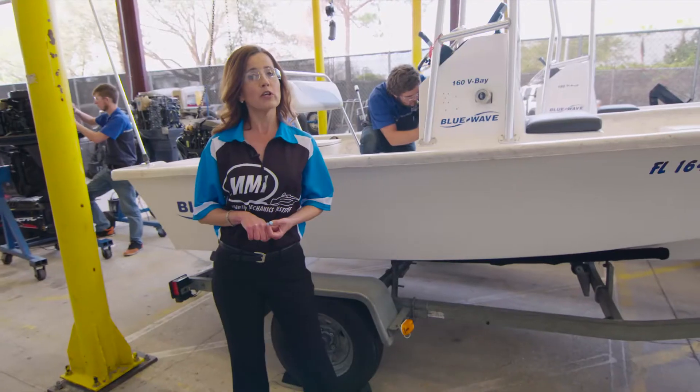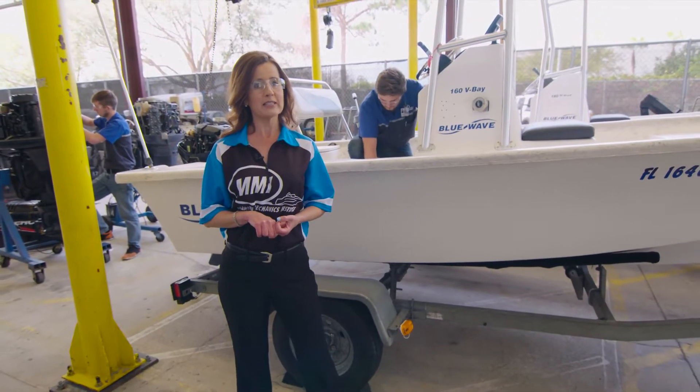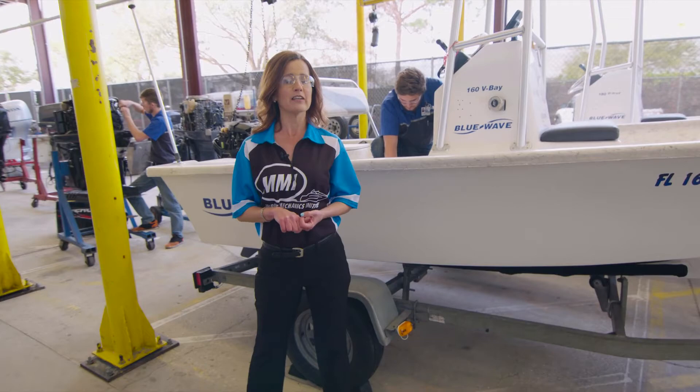Later in the program, students go into a course called Capstone, where they'll no longer work in their teams and will be tested independently on everything they've learned within the program.